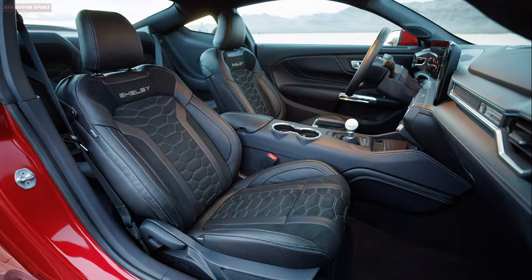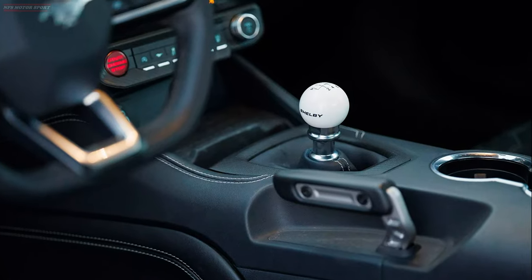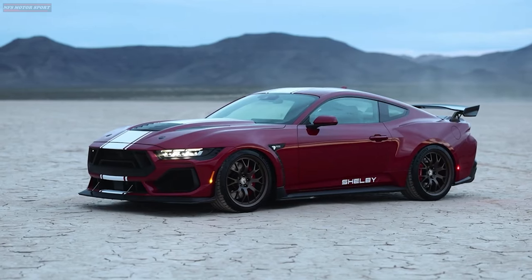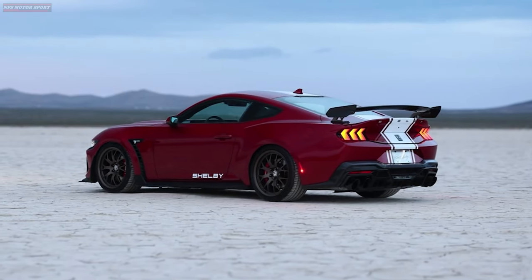Manual-equipped cars will be fitted with a short shifter with a Shelby ball knob, as well as a one-piece driveshaft. Shelby American plans to produce only 250 copies of the car, with production beginning this summer.